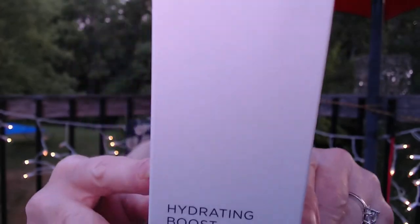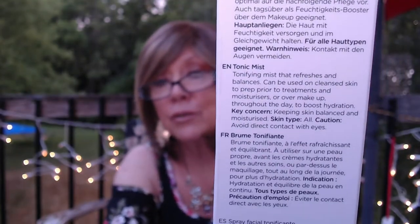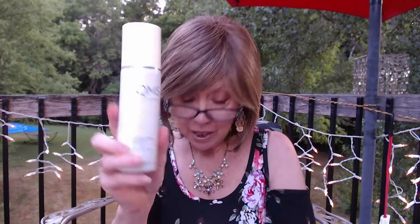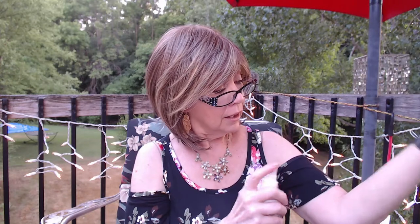The first thing I got is this QMS Hydrating Boost. You can use it as a toner after you wash your face, over your makeup to help set it, or throughout the day to boost hydration. I took it out of the package and it's a good size. This had a $50 value and I got it for $6. I sprayed it on my hand — it's not really a mist, but maybe I need to shake it. I like that I can use it after cleansing and throughout the day.